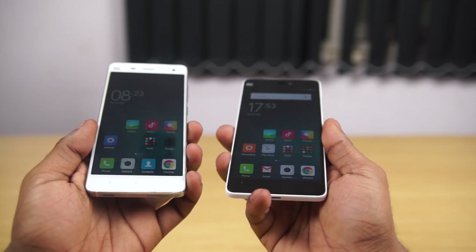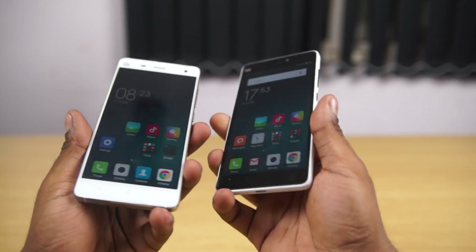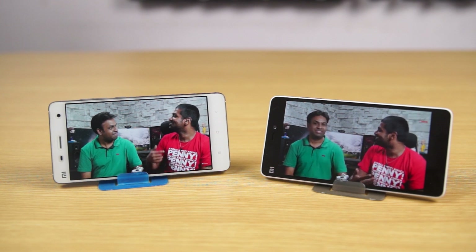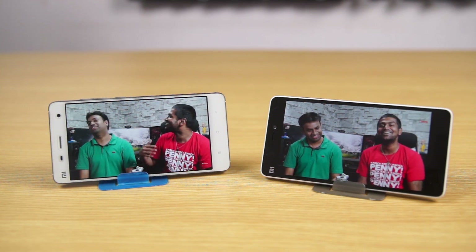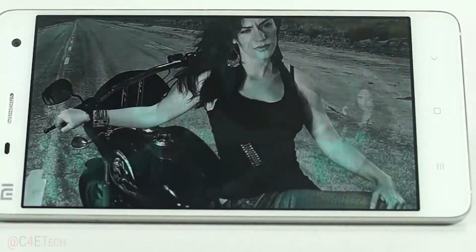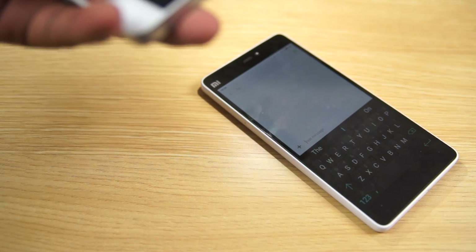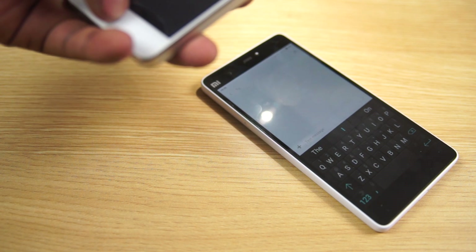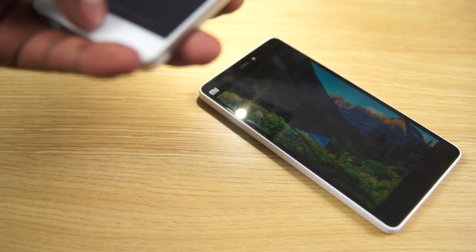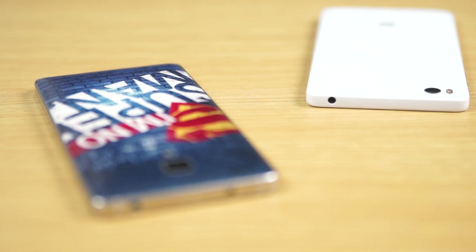Both phones sport 5-inch 1080p displays, but the display on the Mi 4i does seem to be better — the contrast especially, given that the black levels are much deeper. I really love this display, but it's also worth noting that comparing both side by side, the Mi 4's display is nothing to complain about. Both displays come with Corning's glass on top. The Mi 4i also utilizes Xiaomi's new sunlight display technology, which boosts areas of the screen in direct sunlight to make it much more legible — not a gimmick, I personally found it useful while testing the camera.